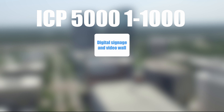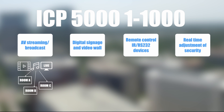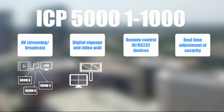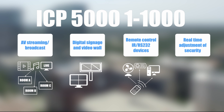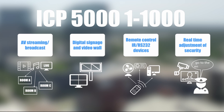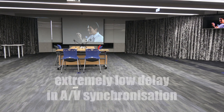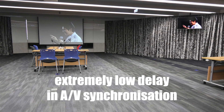The ICP5000-11000 provides a 4-in-1 solution that allows you to broadcast audio and video anywhere at any distance. Connect any digital signage and media walls you want and control any infrared or RS232 devices remotely. It can also provide real-time adjustment through the monitoring screen, helping you achieve an extremely low delay in IP network transmission of AV synchronization.